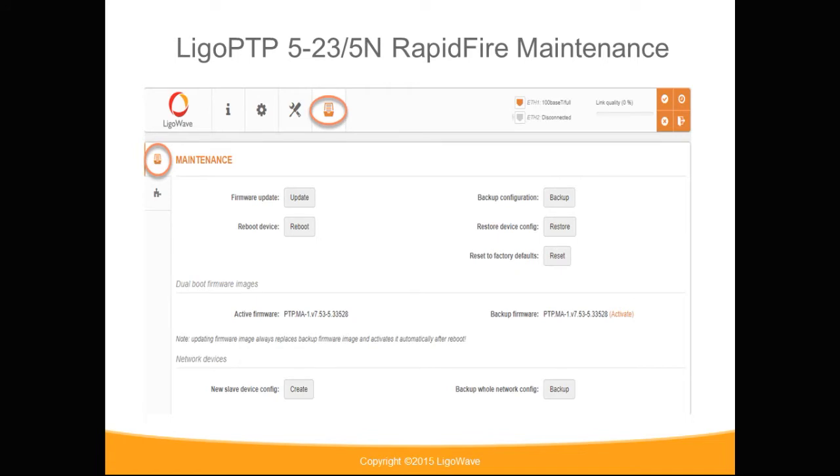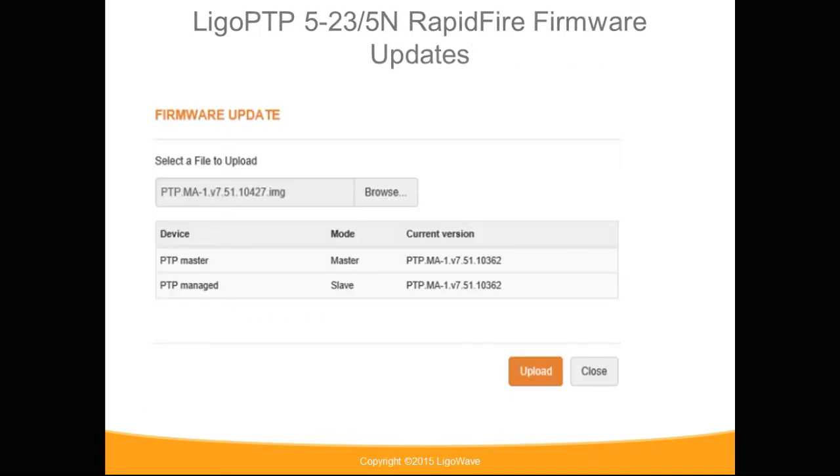In the maintenance section, you can update your firmware, reboot the device, reset the device to factory settings, and backup and restore your configuration. There is also an option to backup a specific file just for your slave device. The dual firmware is listed as a backup firmware and an active firmware. You can activate the other firmware by clicking the activate button to revert back to or upgrade to a newer version. When updating the firmware, you have the option to update it for just one device or for both devices.